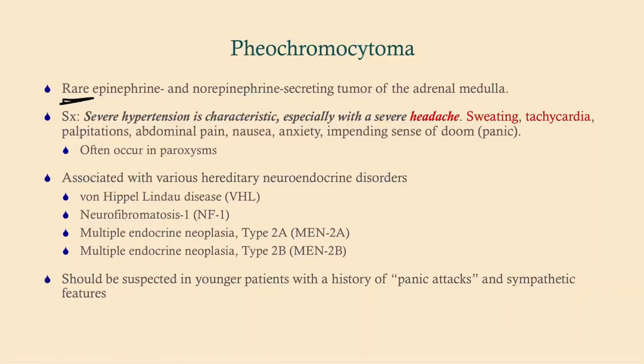The presentation of pheochromocytoma is not as dramatic as you might think, and often on exams it looks a lot like a panic attack — insofar as they can get nausea, anxiety, and an impending sense of doom. They can even have some somatization with abdominal pain and maybe chest pain.